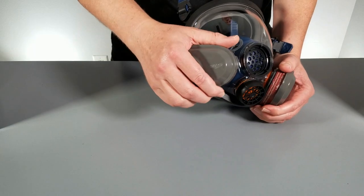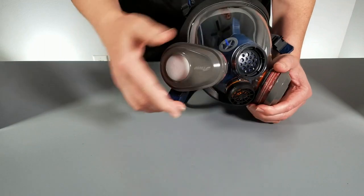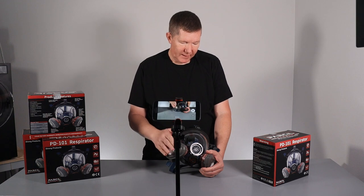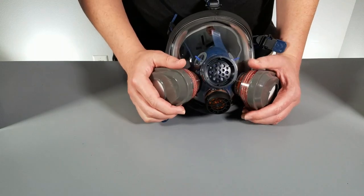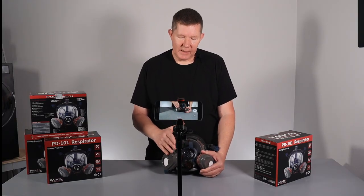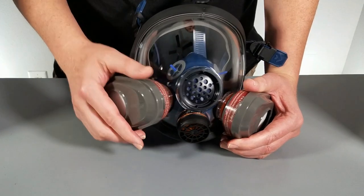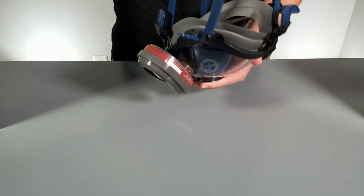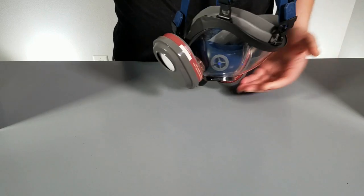These filters are of the bayonet style — you can easily twist them to pop them off and replace them with new ones. They filter out organic vapors and 95% of particulates down to 0.3 microns. It doesn't specifically say that it has an N95 rating, but it does meet N95 standards. On the back, there is a 5-point silicone harness with easy-adjusting straps that allow you to tighten it up around your face.